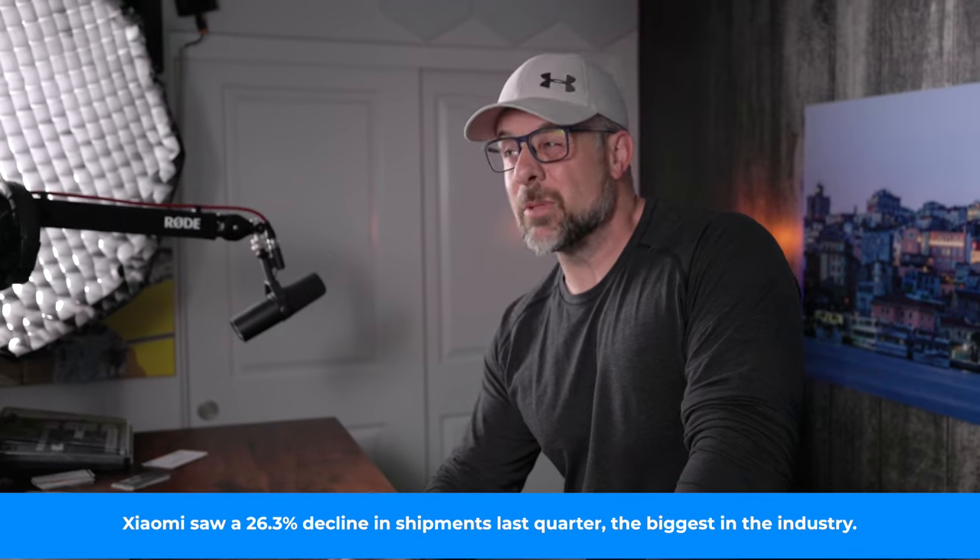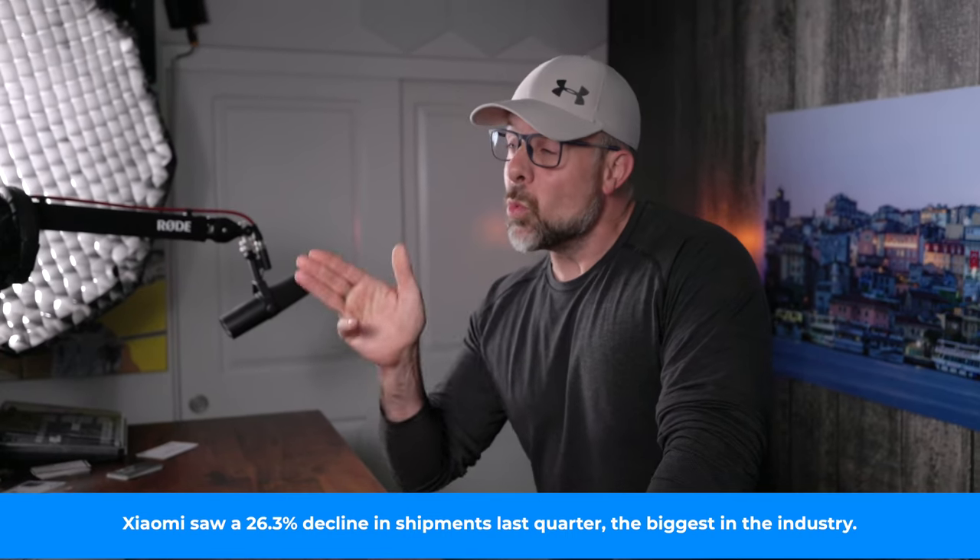Believe it or not, the smartphone industry is suffering its biggest decline on record. According to the International Data Corporation, year over year shipments of smartphones have dropped nearly 20%. Part of the drop in shipments can be attributed to the current state of the economy, with inflation and worries about recession causing consumer spending to take a decline.